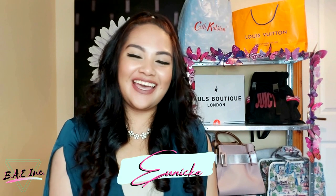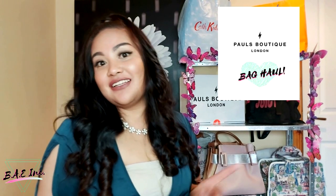Hi guys, my name is Eunique and welcome to Bay Ink. Today I'm going to give you guys a review for my Pulse Batique London haul from last month.